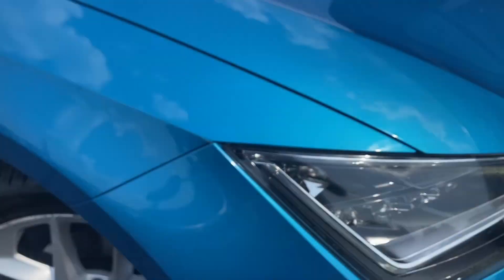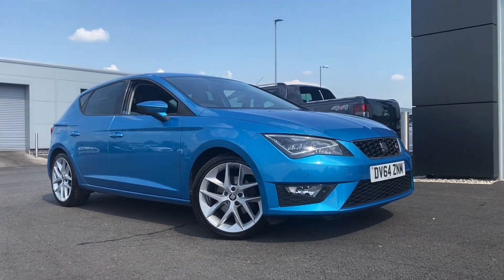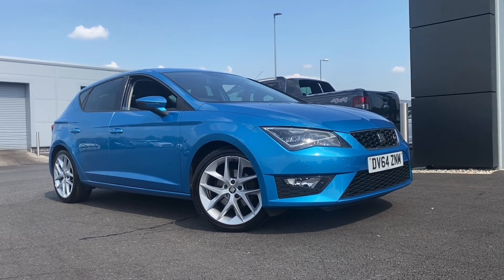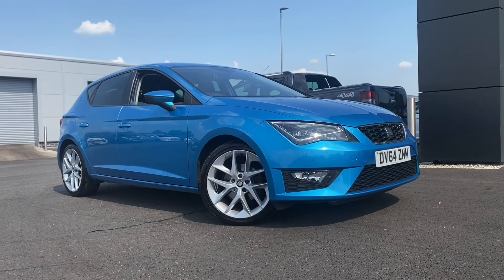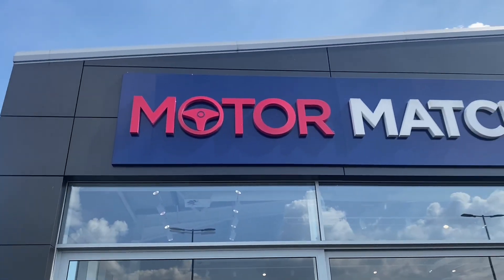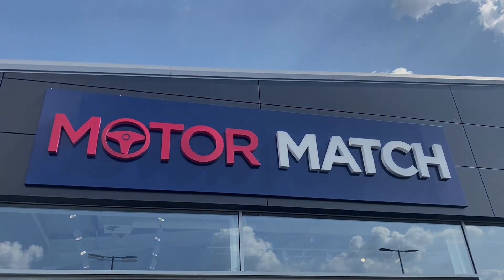So I'll take you back outside now and we'll get another look at this stunning Seat Leon 1.4 TSI FR located here at Motor Match in Chester. If you'd like any more information or to book a test drive, come down to our indoor showroom or please don't hesitate to give us a call on 01244 311 404. Thank you so much for watching and we'll see you soon — bye for now.